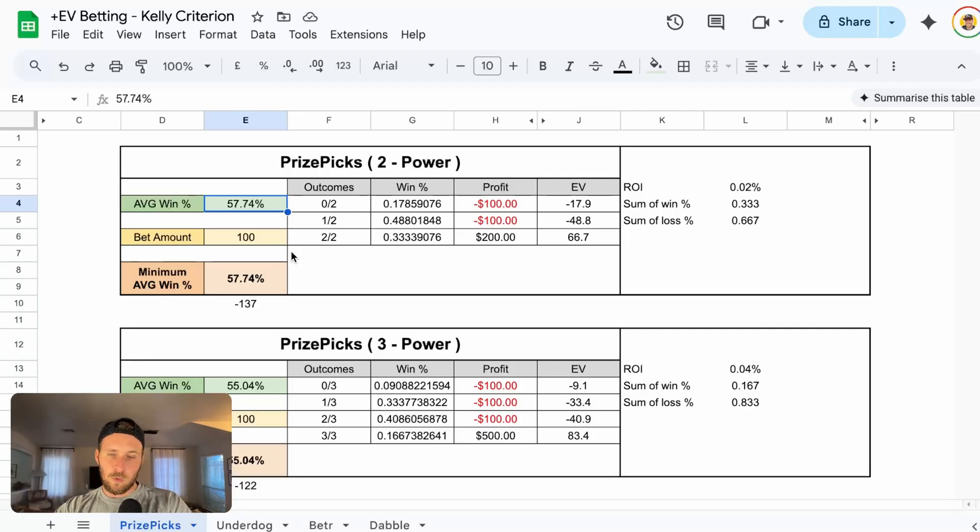Let's go to where it's a little bit lower — instead of 57.74, let's do 57%. If we are taking legs at 57% odds to hit, that's a negative 2.53 return on investment, meaning long-term we're going to lose 2.5% of the money we invest. But if instead we had 58.5%, that gives us a 2.67 return on investment every single time we make those bets. It's a little difficult to find plays with an average win percentage of 58.5, which is why two pick powers are almost impossible to win long-term. When betting on PrizePicks, it's really not the most optimal form. That 57.74%, which equates to minus 137, is what we're looking for anytime we bet on two pick powers.